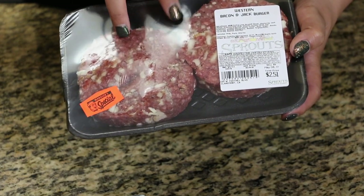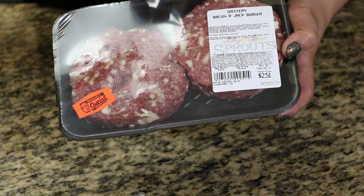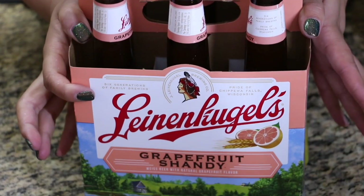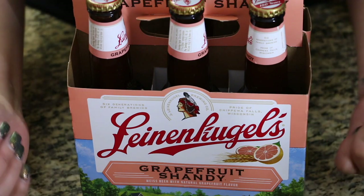These are the patties I'm going to use for the guys, and they are $2.51 for two. They're really thick and juicy — these ones are Western Bacon and Jack's burgers, so hopefully they like them.